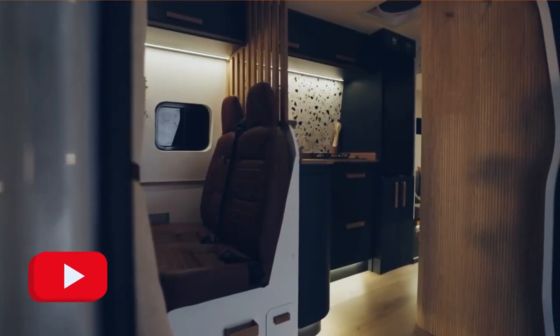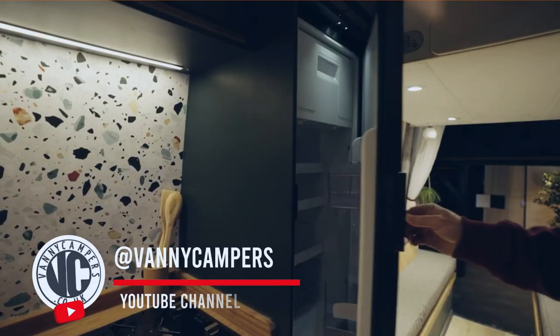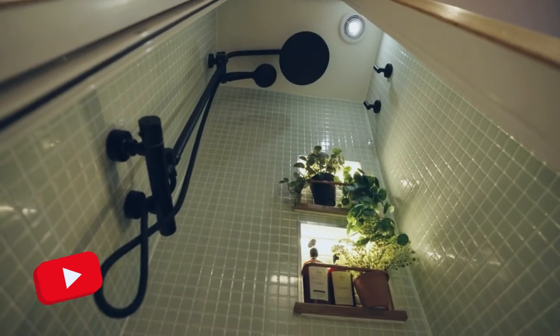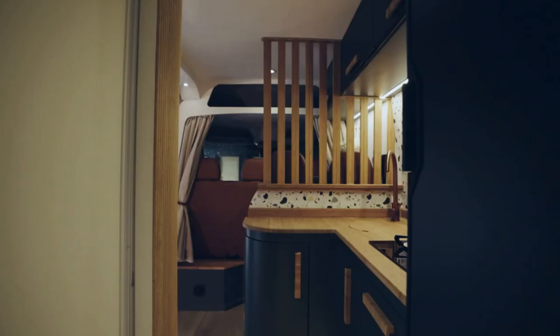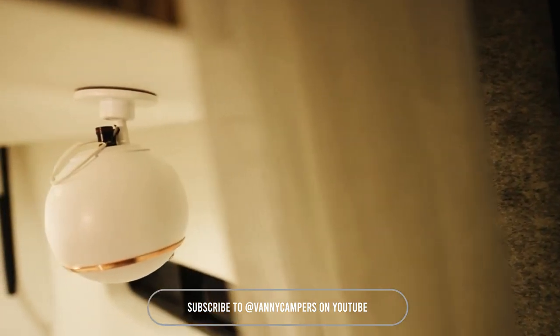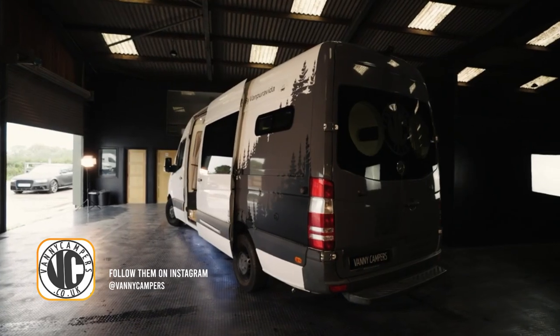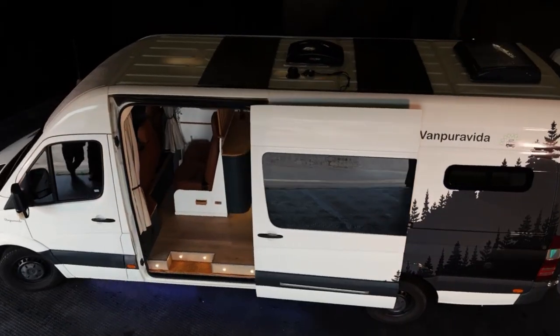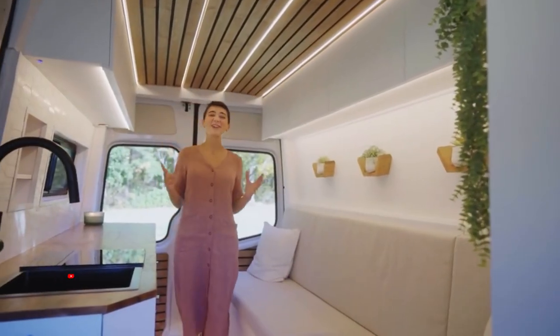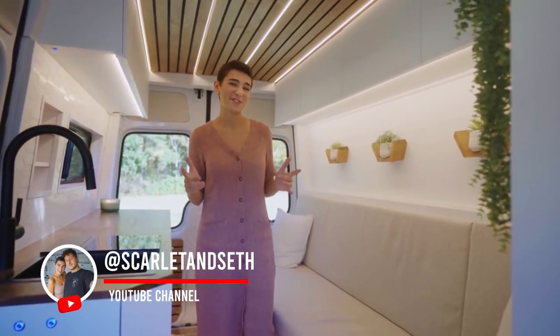Let's get started. Back to Lewis the Van — we are so psyched to be kicking off a new season of building with this 4x4 Sprinter conversion.